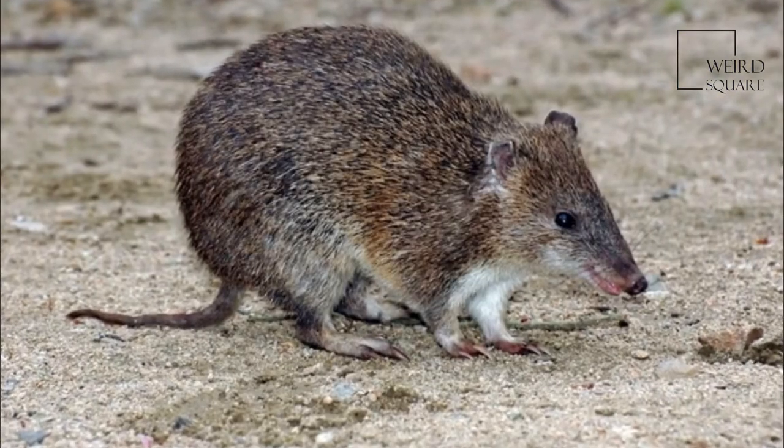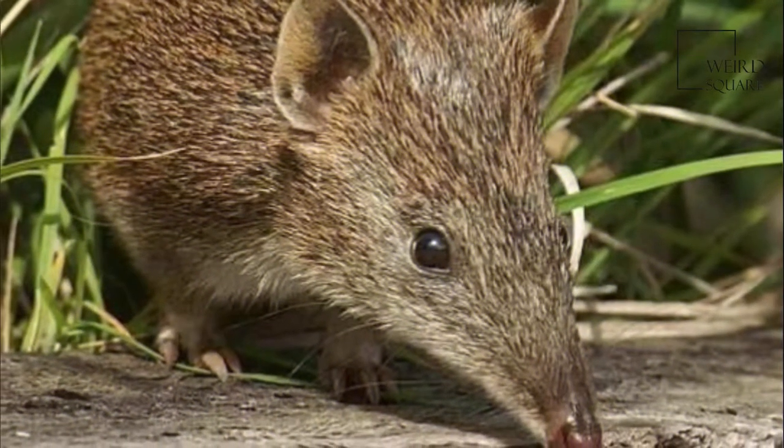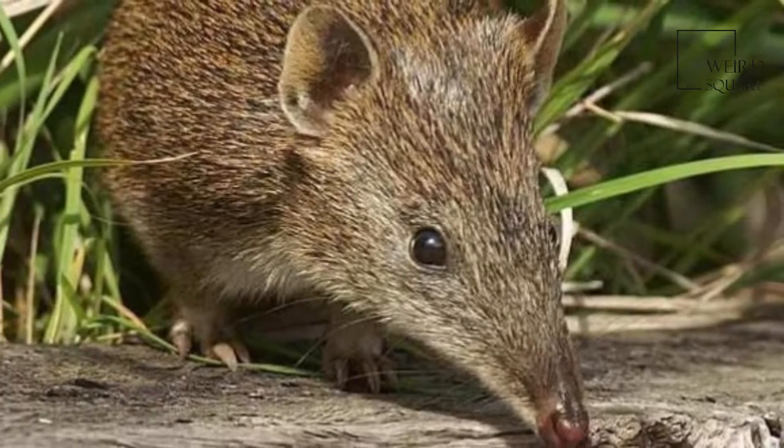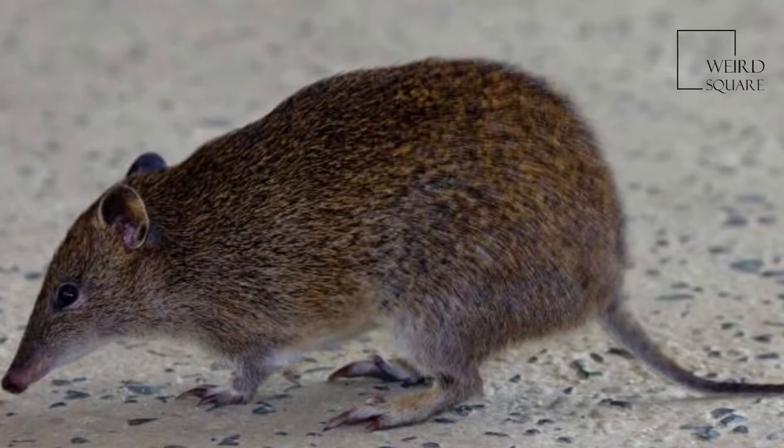While some authorities list as many as five subspecies, the most recent edition of Mammal Species of the World only lists O. nauticus as a valid subspecies. Aside from the nominate, the others are given synonym status.